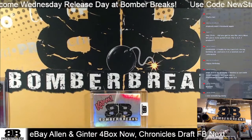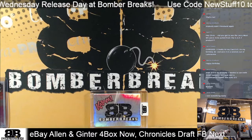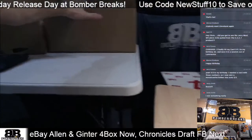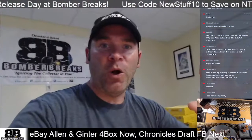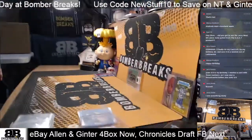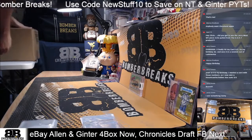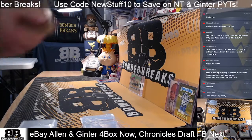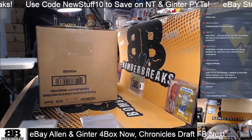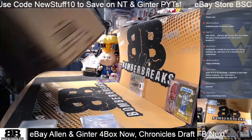Alright guys, here we go, we're off to the eBay break. We're gonna get ready and rip and roll. We're gonna open up this new case right here - the Ginter case. Welcome, my name is Chris. BSC stands for Bomber Sports Cards. We are here for you guys Wednesday, Thursday, release day Fridays. This week we've got another release coming out on Friday, and today we have Allen Ginter that just came out.